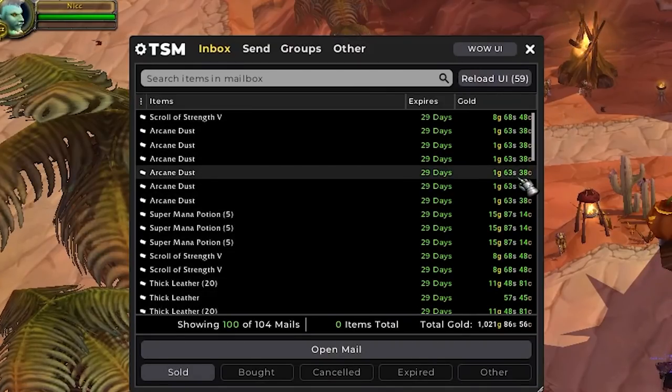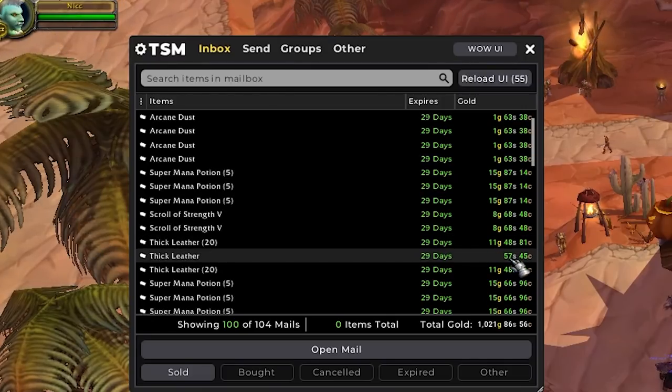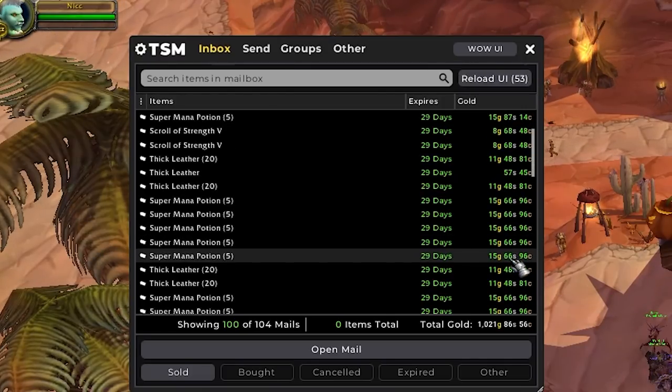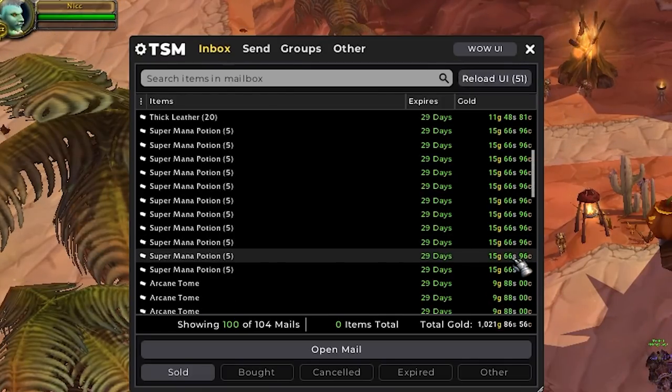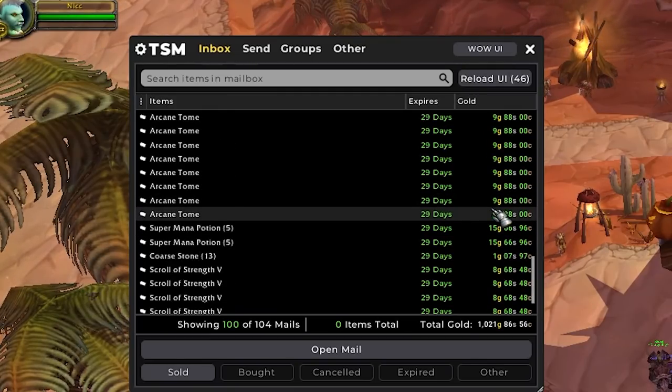This is pretty much our last batch of auctions — we'll just have 4 individual auctions to open after this one. In this batch we have 1,000 gold pretty much. It looks like we have a variety of items: some thick leather, some manapods, some scrolls.